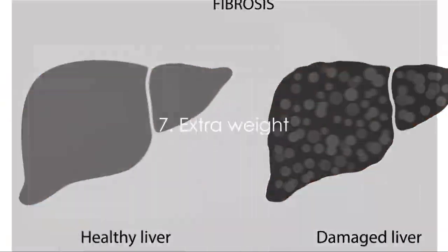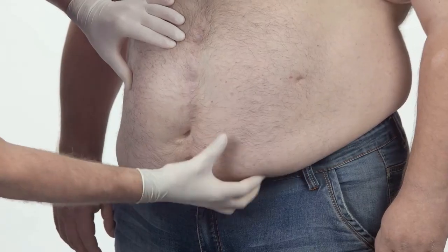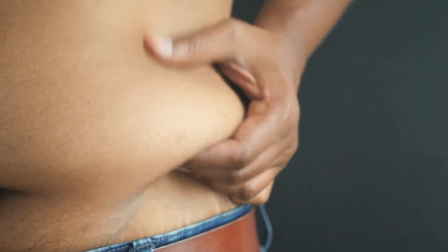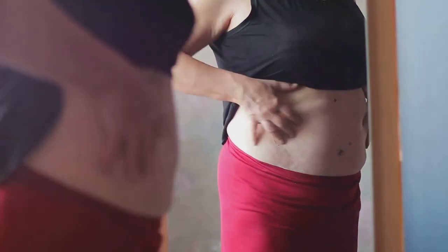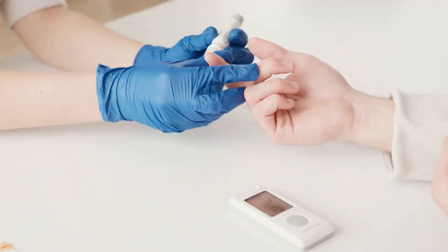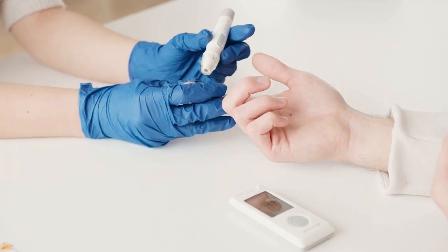Our final set of symptoms to watch out for includes extra weight, high blood triglycerides, and high blood glucose. Extra weight, particularly around the abdomen, is a key sign of fatty liver disease. While obesity is a significant risk factor, even individuals with normal weight can develop this condition. Increased abdominal girth is a clear signal that fat is accumulating in your liver, potentially leading to inflammation and damage over time. Next, we have high blood triglycerides. Triglycerides are a type of fat found in your blood, and having high levels signifies that your body isn't breaking down fats correctly, which can be a direct result of the liver not functioning properly.